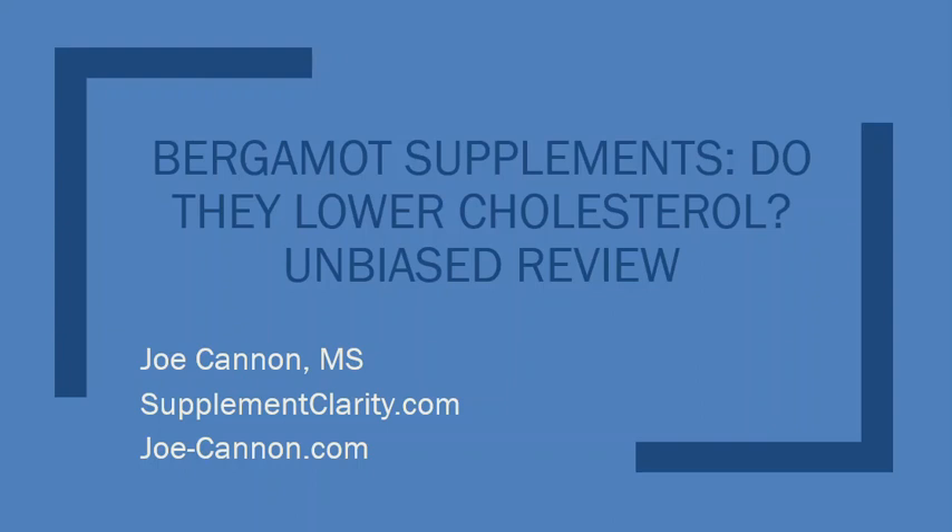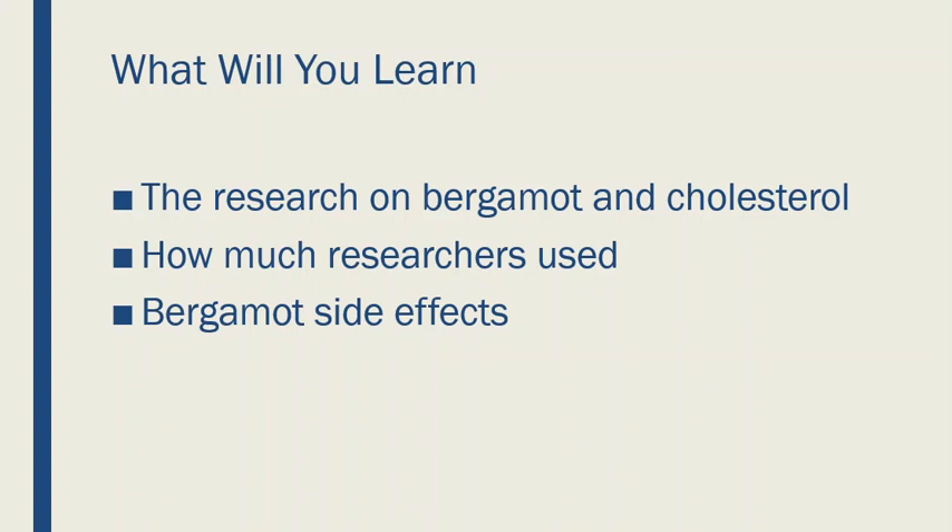What I want to do in this review is threefold. I want to show you the research on Bergamot as it relates to cholesterol. I want to show you how much researchers have actually used, and this will help you discern which supplements may be best for you. I also want to touch on some of the side effects — some things you should be thinking about when you take this supplement.